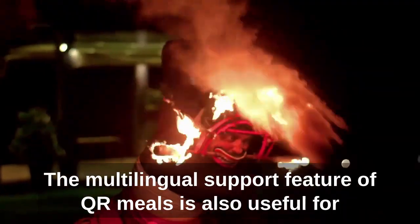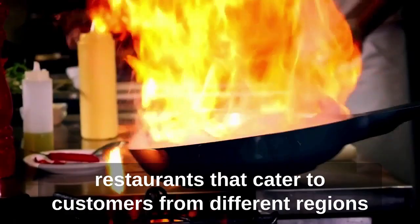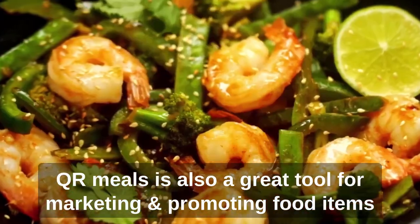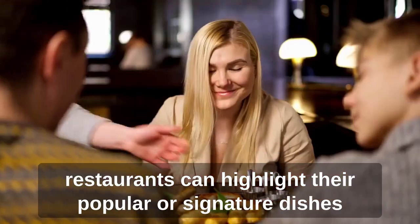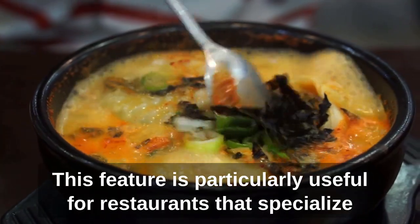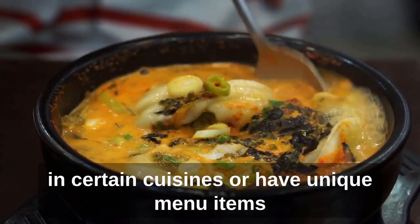The multilingual support feature of QR Meals is also useful for restaurants that cater to customers from different regions. QR Meals is also a great tool for marketing and promoting food items. By using the video showcasing feature, restaurants can highlight their popular or signature dishes and entice customers to try them, which is particularly useful for restaurants that specialize in certain cuisines or have unique menu items.